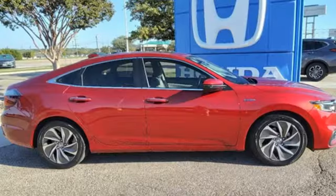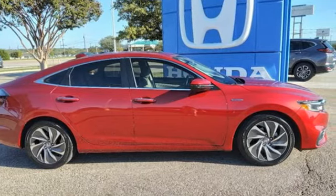It's a Honda, so longevity comes standard. See what it can do for you when you take it for a test drive.